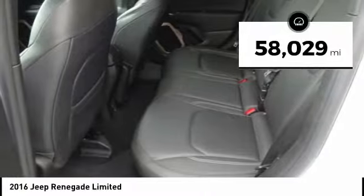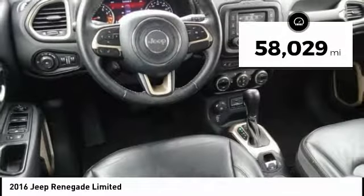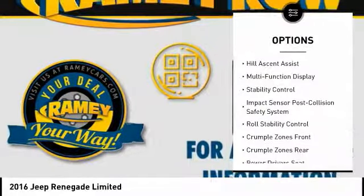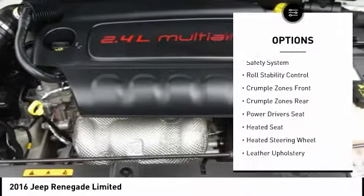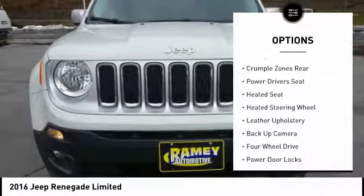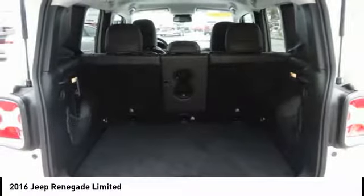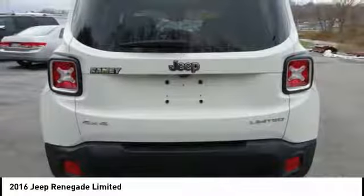This vehicle has less than 60,000 miles. Here are some of this vehicle's great options: traction control, power driver's seat, stability control, heated seats, remote engine start, steering wheel audio controls, backup camera, anti-lock braking system, air conditioning, and power steering.